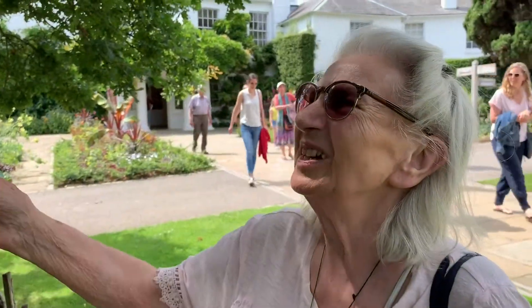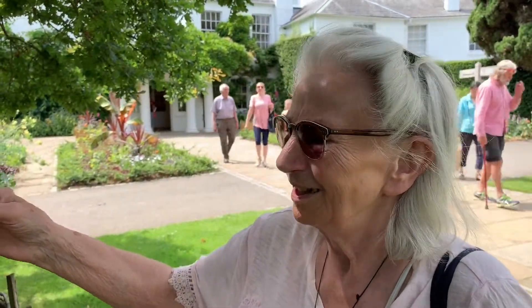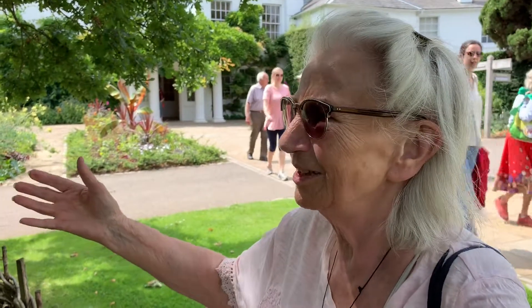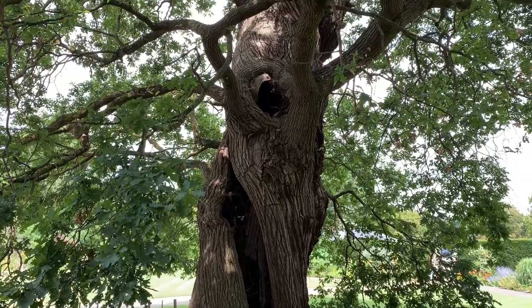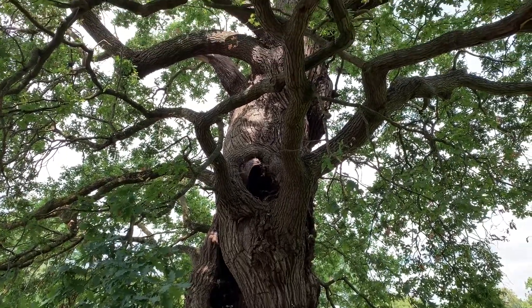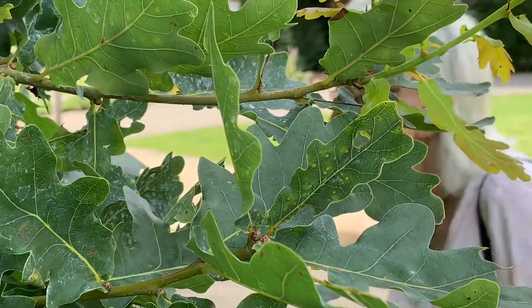Oh look at this beautiful tree, look at it. It's just like an old man talking to you. Must be a thousand years old, gorgeous. See how old it is though.